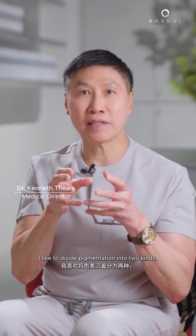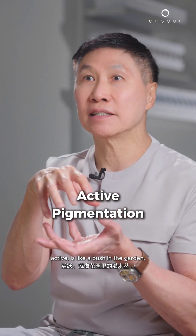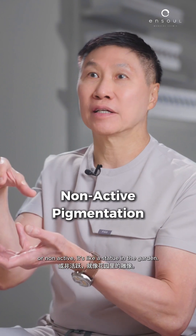I like to divide pigmentation into two kinds. Active is like a bush in a garden, or non-active is like a statue in a garden.